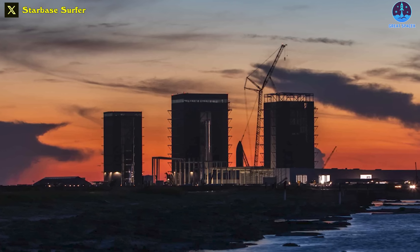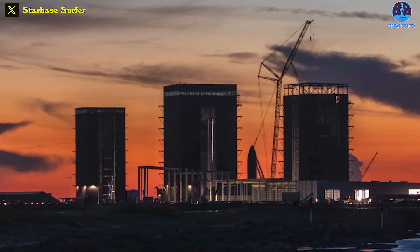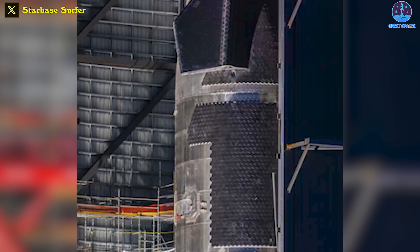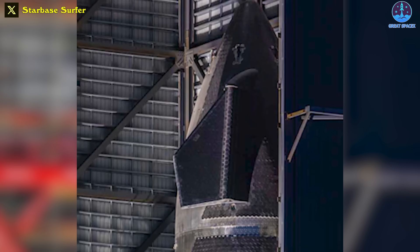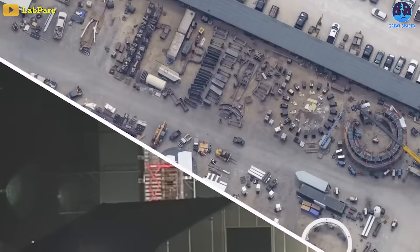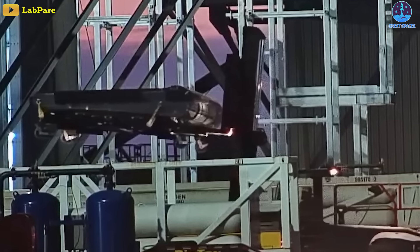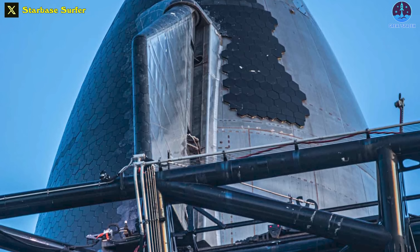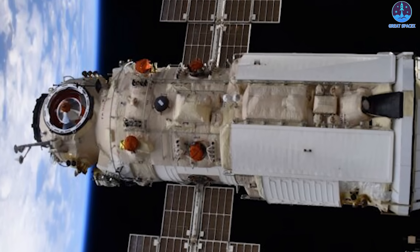Speaking of these differences, each of SpaceX's Starship prototypes has its own characteristics. Let's take a look. This is Ship 30 — it's quite handsome, isn't it? In fact, it popped out to show off and popped back in again yesterday. This prototype finished stacking on August 17th and is currently having its heat shield worked on. One of Ship 30's aft flaps is currently over by 10-4, the on-site bakery for heat shield tiles, and is waiting to be tiled. In short, following the Ship 25 launch, SpaceX will have a sequence of prototypes ready to fire.